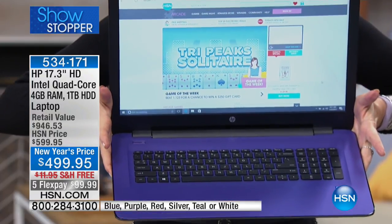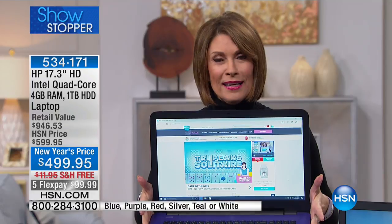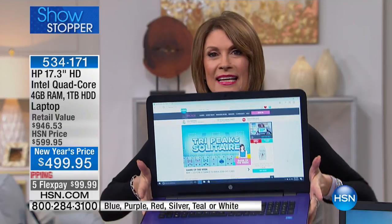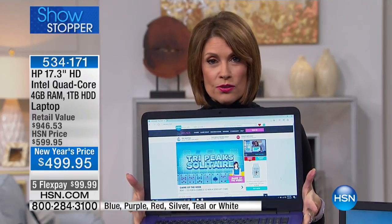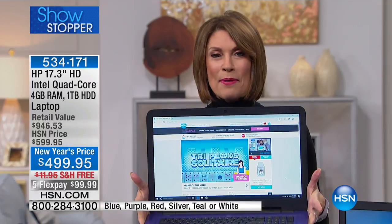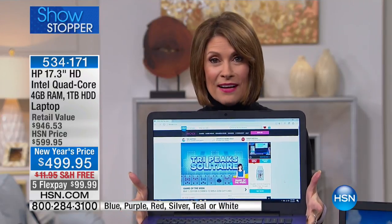On the inside you have the number one processor company — Intel — and not just any Intel, a quad-core processor, so it's going to be fast as lightning. Four gigabytes of RAM for your multitasking so you can do lots of different things at the same time, a full terabyte of storage, and of course Microsoft Windows 10. Look at that beautiful keyboard. We have over $500 worth of extra software included.